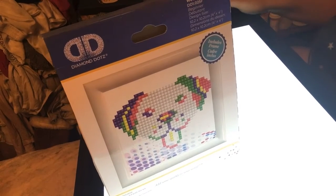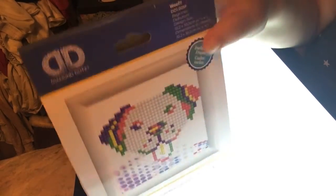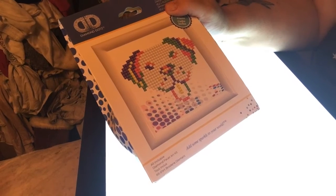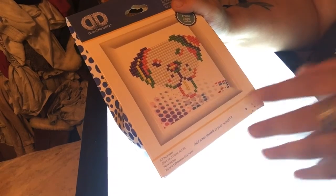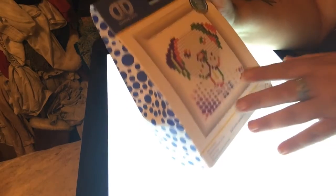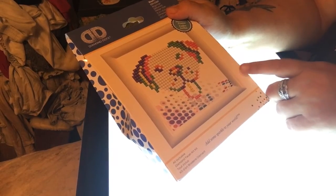Hi, this is Kelly. Welcome back to my channel and I am back with a new unboxing. I forgot this last night. It's a little dog and it's called Wolf. It's for beginners, but I wanted to open this up and it comes with a little frame.